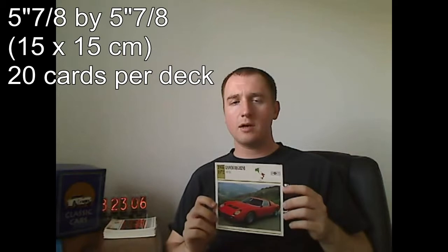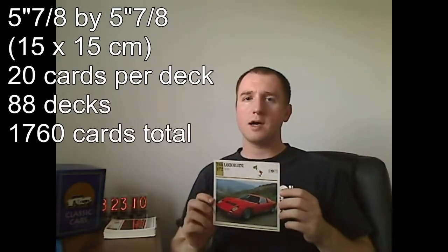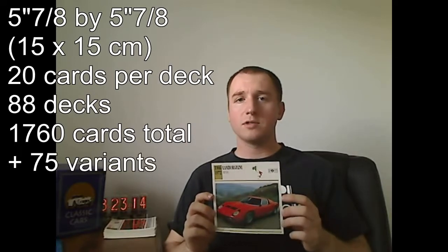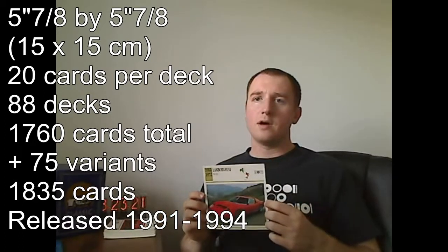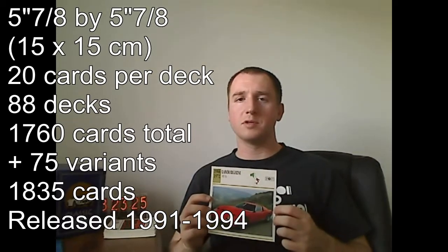A few basic facts about the set. The cards are about 6 by 6 inches wide, or 15 by 15 centimeters, depending on where you live. There are 20 cards in each deck. There are a total of 88 decks, which makes for 1,760 cards. And supposedly there are also 75 variant cards, which means there are cards that have replaced other cards in certain sets. I don't exactly know which ones they are, but supposedly they exist.